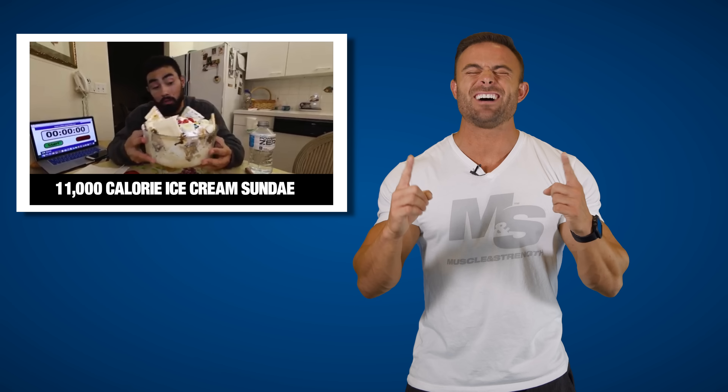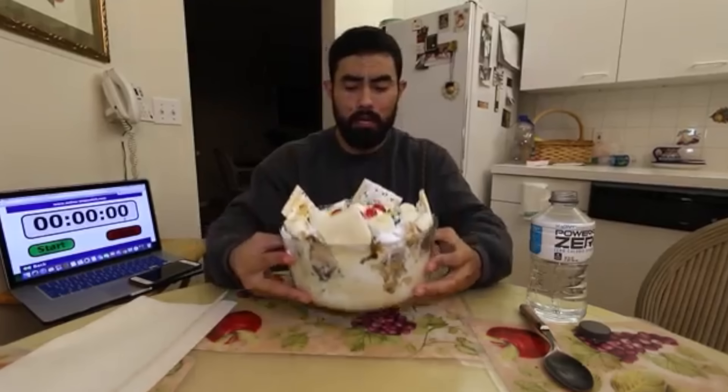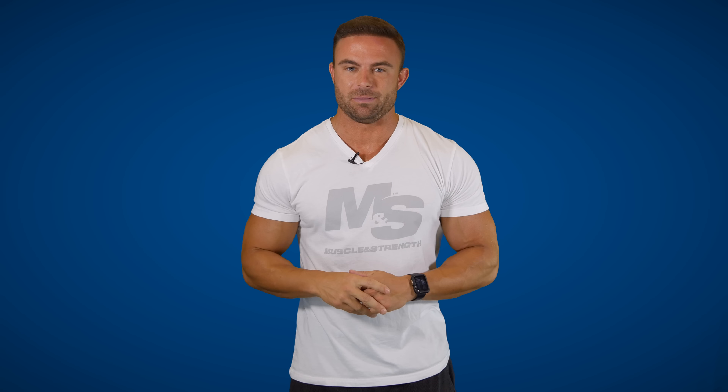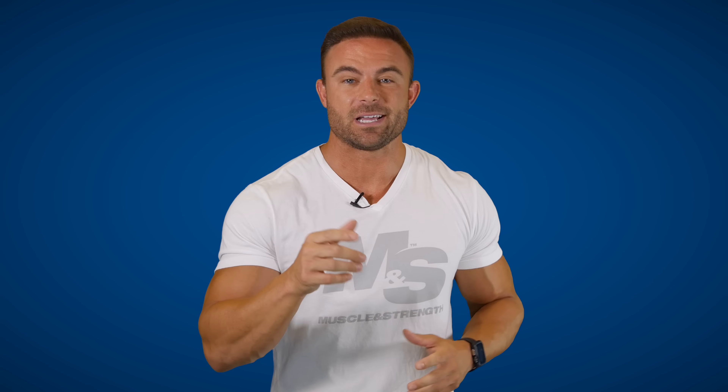Number two: the 11,000 calorie ice cream sundae. I'm sure most of you have had the immense pleasure of smashing a full pint of ice cream. I'm also willing to bet that most of you, if not all of you, have never had 11,000 calories of ice cream in just one sitting. Check it out.